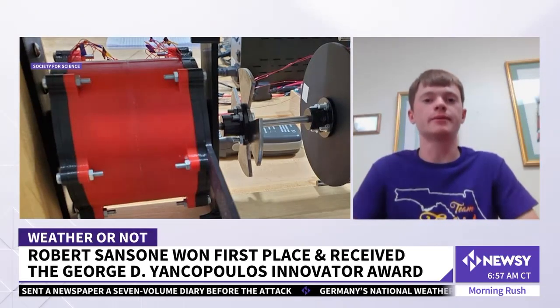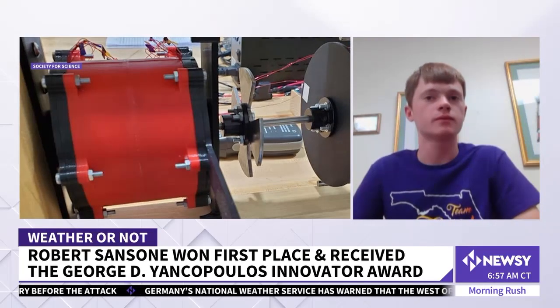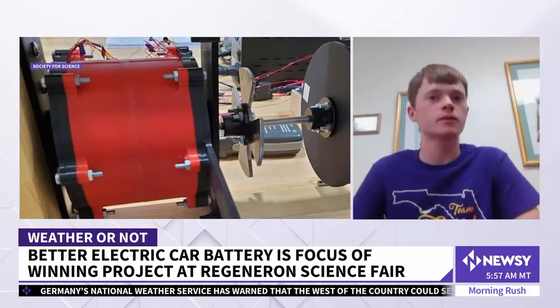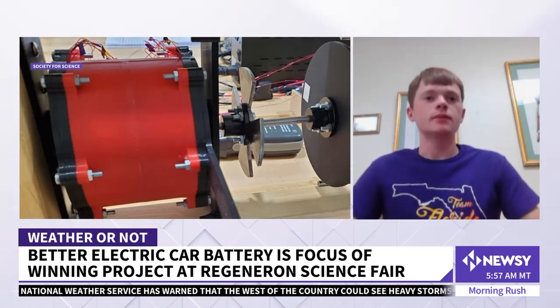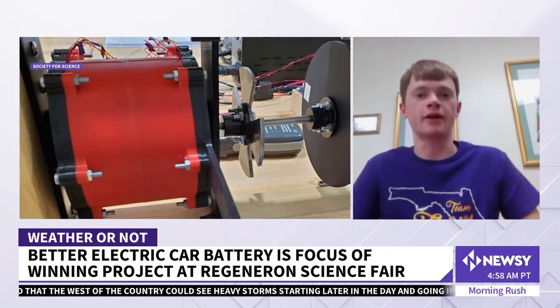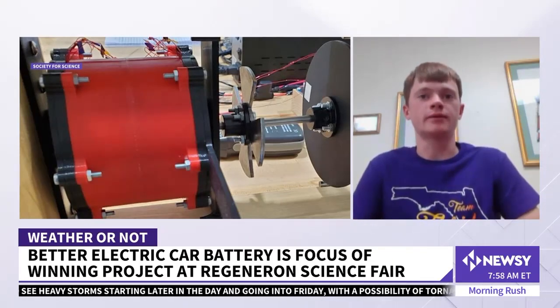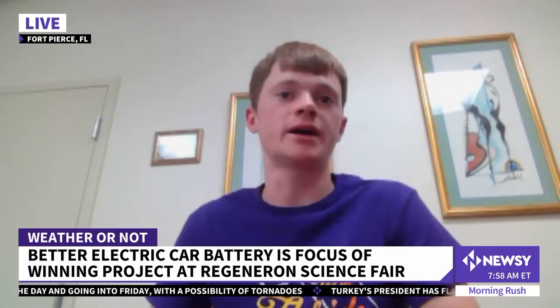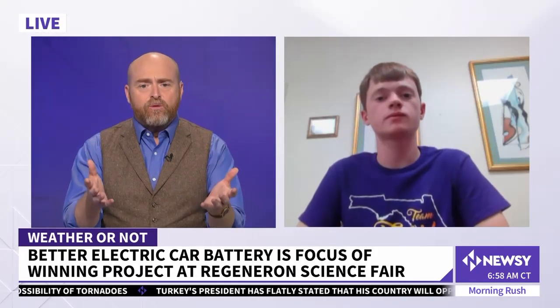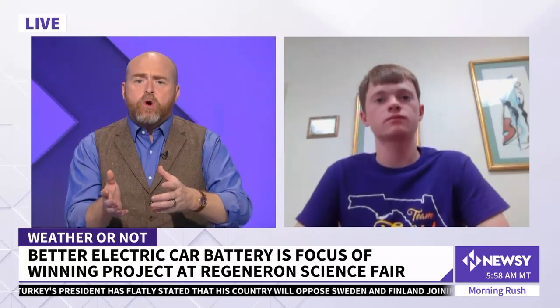We're showing the battery that you made right there. Can you describe how you built this different type of battery for electric cars? It's actually a new type of electric motor that uses the energy from the battery and delivers it to the wheels, and rather than using rare earth materials, it uses the principles of reluctance to produce that rotation. And that's always one of the big problems with these renewable batteries — we have to dig up rare elements. So how is yours different?